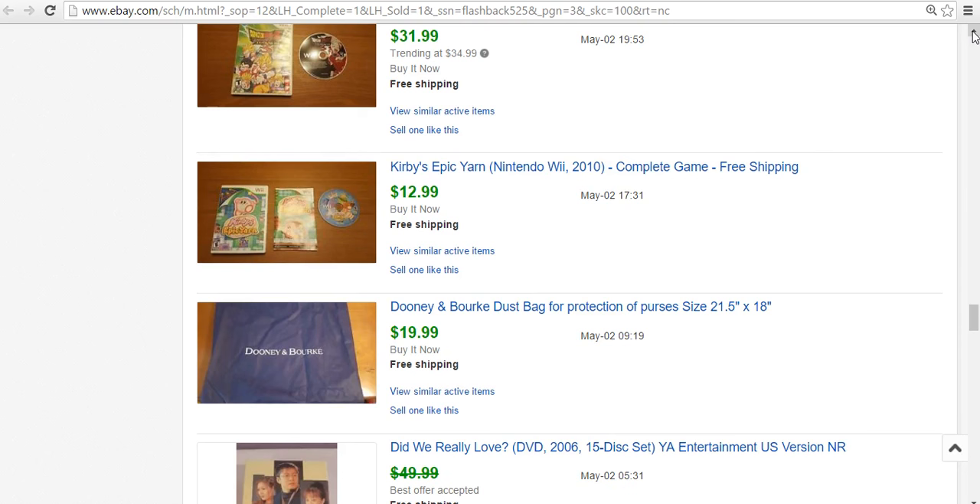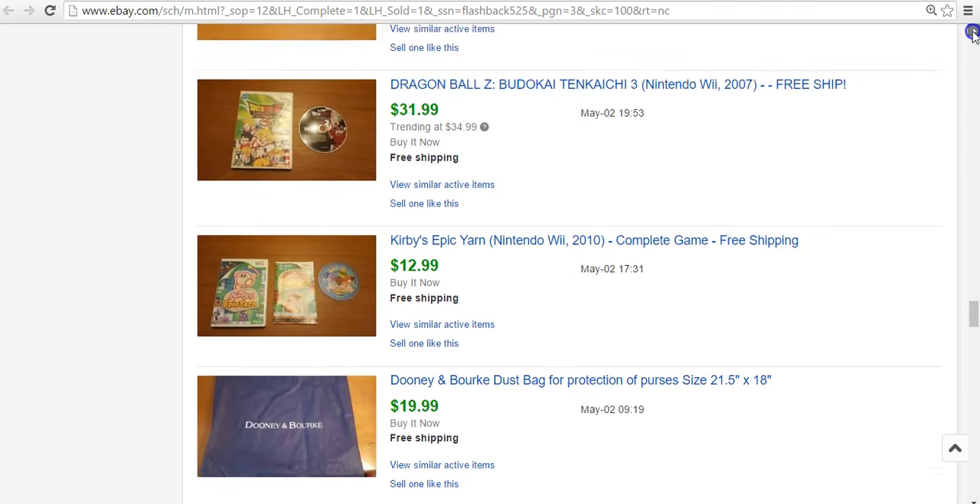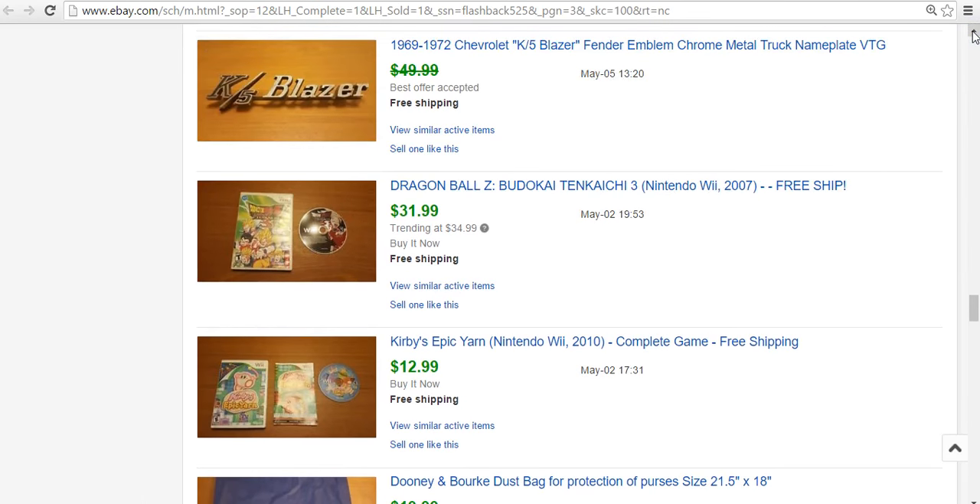Two more video games from the same lot of Wii games. The Kirby sold for $13 — it was complete. There is a better Kirby game on the Wii, but this one was only worth $13. Dragon Ball Z Budokai Tenkaichi 3 — not going to try the pronunciation — but this sold for $32. Pretty good. I didn't have the manual, so I would have gotten a little bit more.